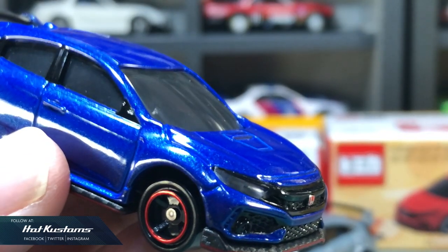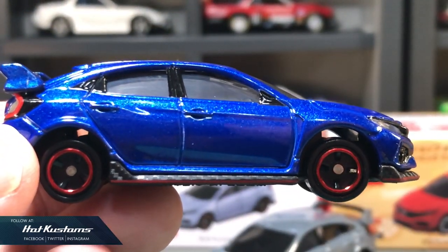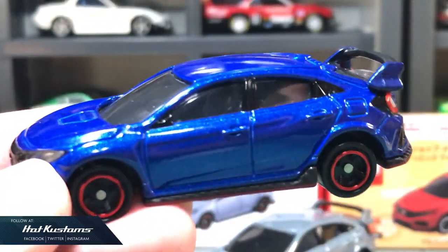Next, the Type R that comes from the Honda Civic Collection box set, which is an Asia exclusive. The blue body color is really striking with a pearl finish, which makes it look very premium.